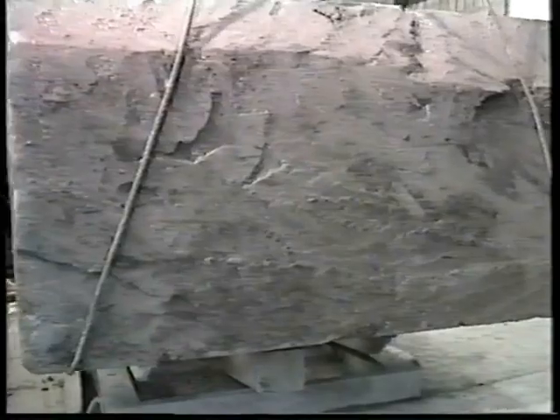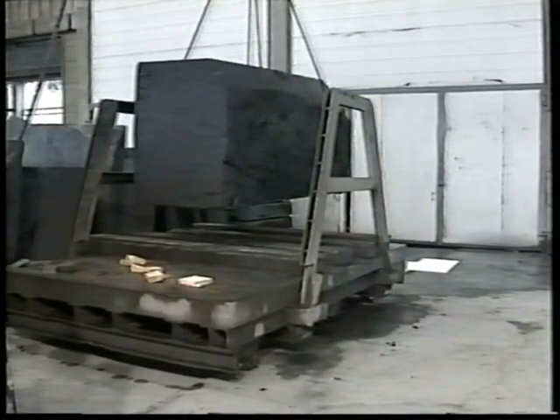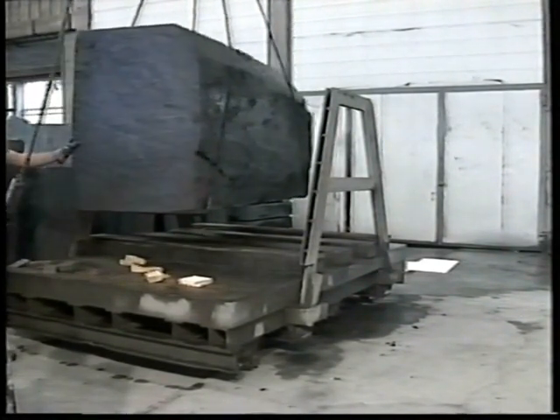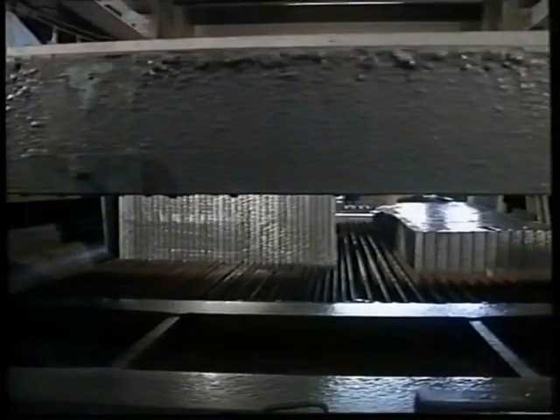As soon as the blocks are unloaded at the factory, the machining process begins. Slate finishing is a multi-step process utilizing the most modern equipment in the industry today. Step one is the gang saw, a highly specialized machine. Each gang saw utilizes 50 to 80 diamond-tipped blades, depending on the thickness desired. The thickness of the slabs after sawing is approximately one eighth of an inch thicker than the finished product will be.